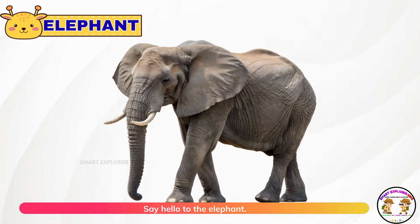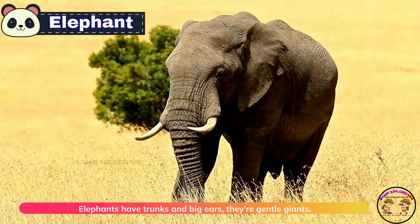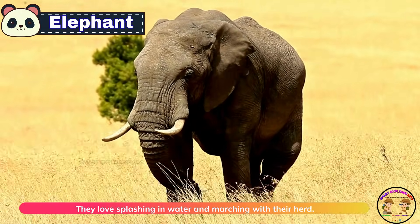Say hello to the elephant. Elephants have trunks and big ears. They're gentle giants who love splashing in water and marching with their herd.